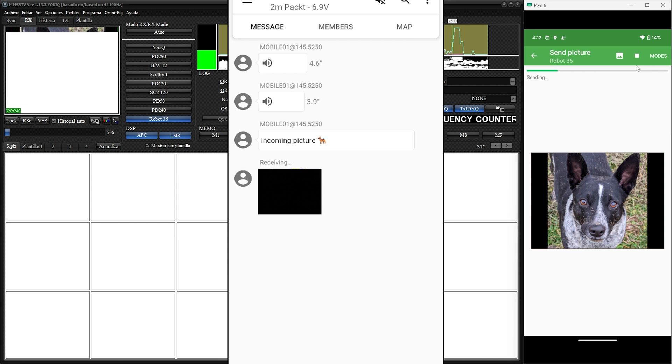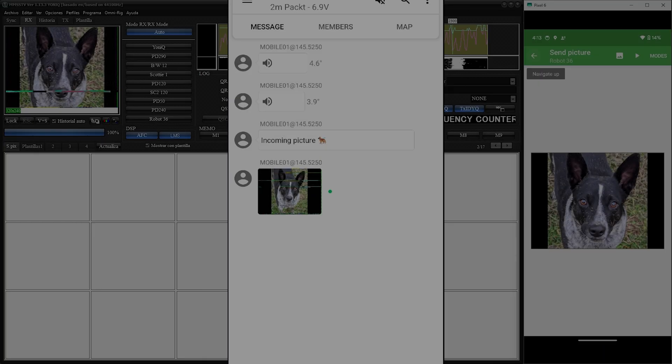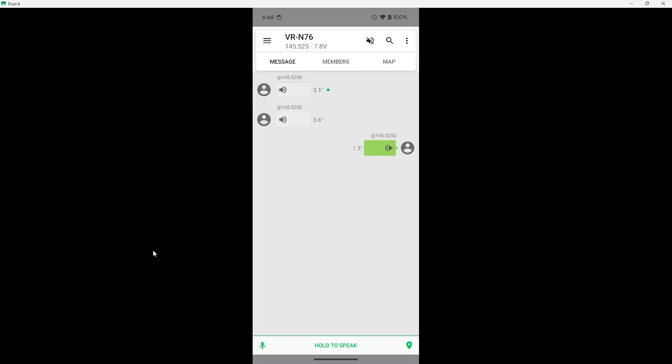If you remember my video review of the VGC radio, the app it uses is able to receive images using SSTV, and you should be able to receive these images using that radio. The BTEC radio I'm doing a review on also uses the same app, so this should work with that radio as well.